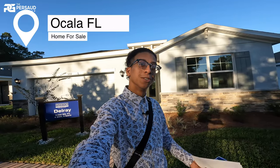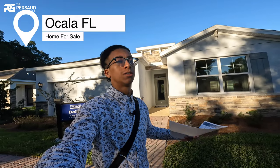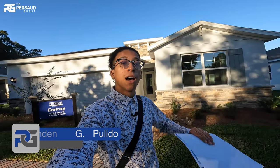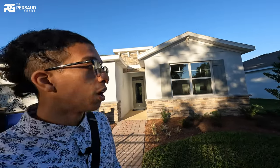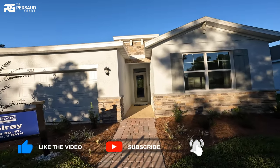This is part two to the series I'm doing in this beautiful community in Ocala, Florida. My name is Brandon Palito — if you joined me from the last video, thank you for watching. I'm just trying to provide as much valuable content as I can, as I'm an out-of-state specialist with the Prosada Group.